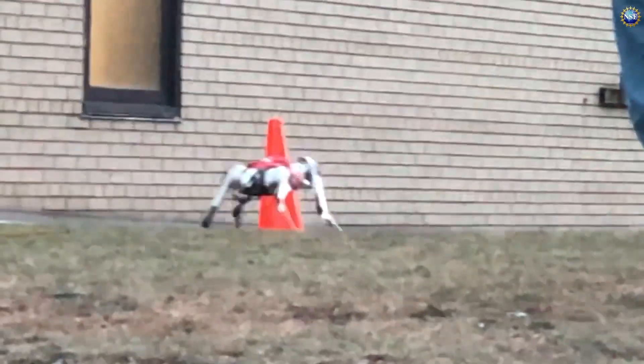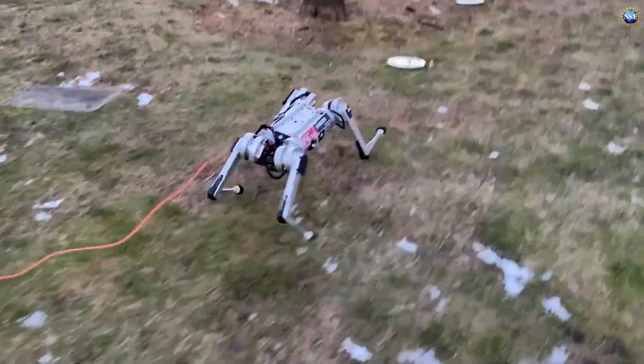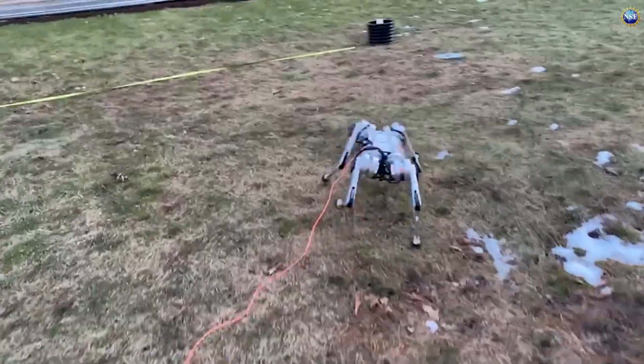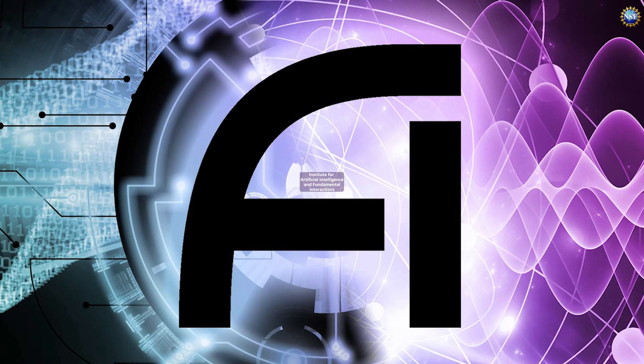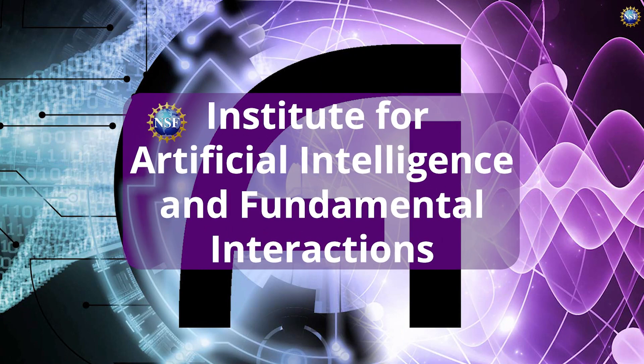The mini cheetah can even adapt to changes in the robot itself, such as a disabled leg. The MIT team says this robot is an example of a more practical way to build a robot with many diverse skills — tell it what to do, and let it figure out how. This advanced learning is part of current research at NSF's Institute for Artificial Intelligence and Fundamental Interactions.